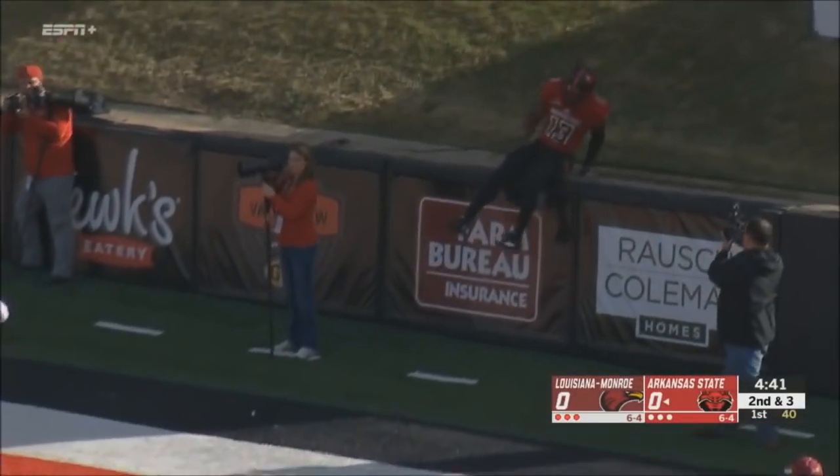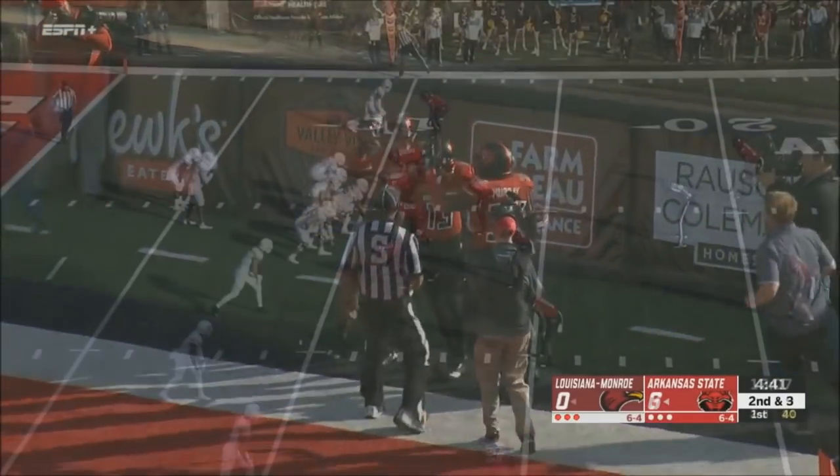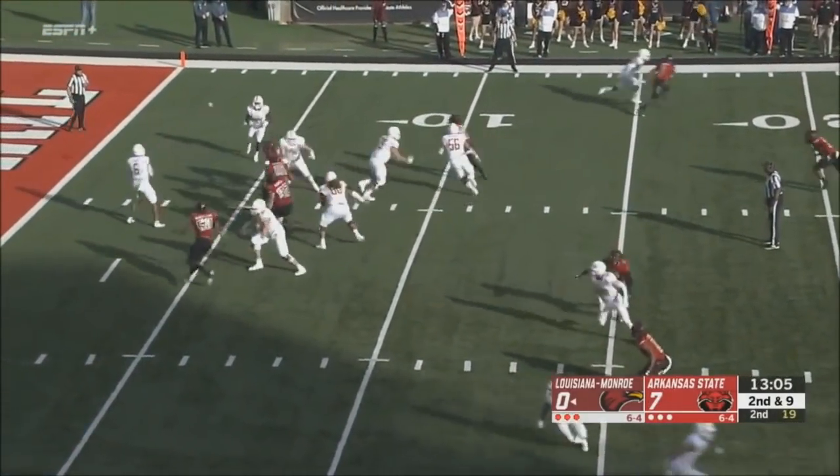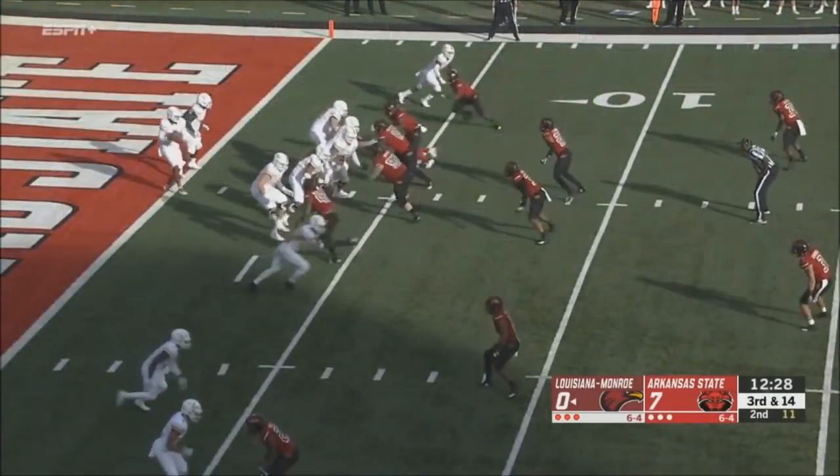RPO — run, pass, option. Two backs in the backfield; they're anticipating run because of the lead blocker, trying to double him on the outside when he's a wide receiver. There's a screen, and the receiver fell down.